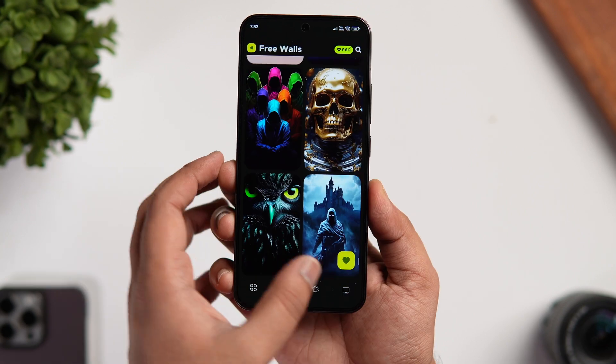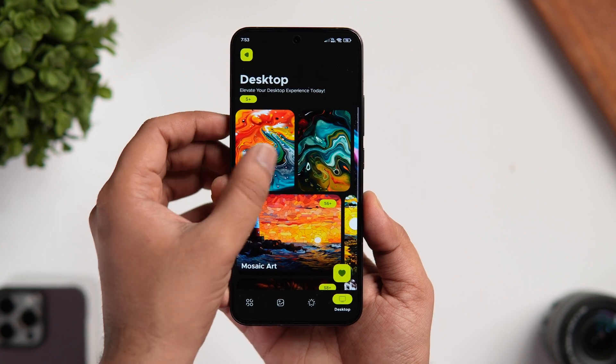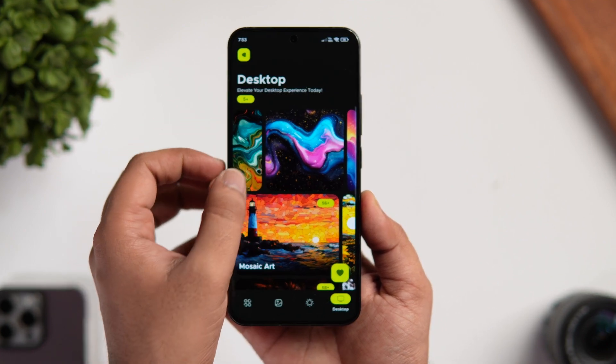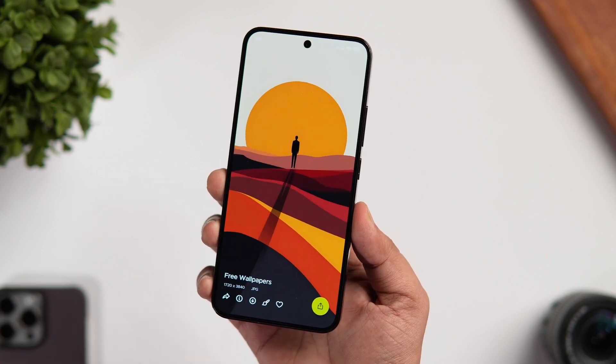The app also provides a nice collection of PC wallpapers as well. So if you're into customization and you love changing your phone's wallpaper, then this is a must-have application for you. Be sure to check this one out — you will find all the links in the description below.